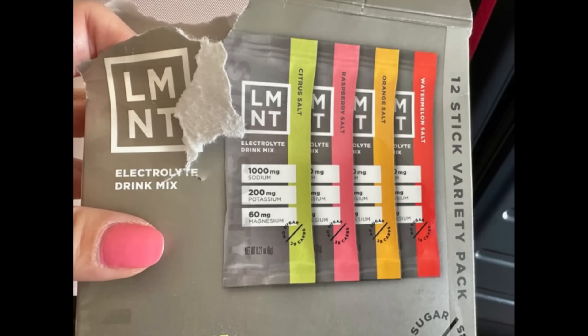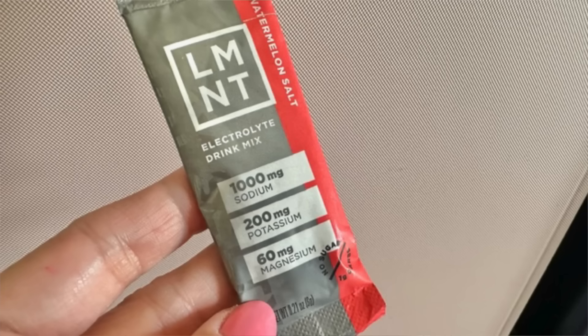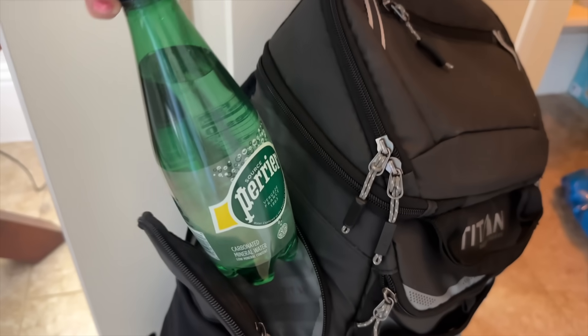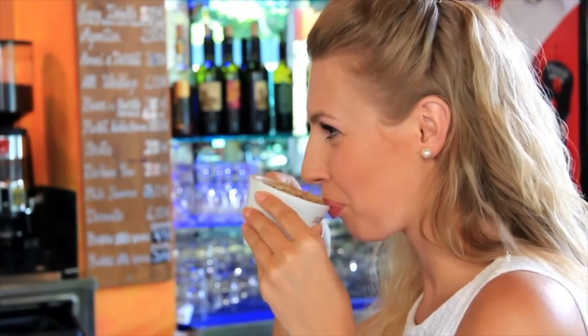Number three: stay hydrated by drinking lots of water. I use an electrolyte packet — it has real sodium, magnesium, and potassium to give your body a natural boost for staying awake. You can also drink Pellegrino or Perrier, as any mineral water gives your body minerals to stay refreshed. Travel expert Samantha Brown also suggests not drinking coffee that first day so you can fall asleep later.